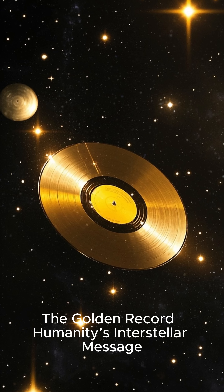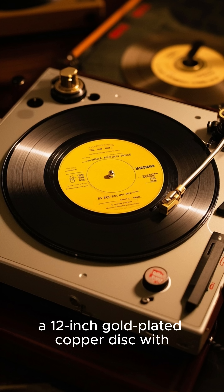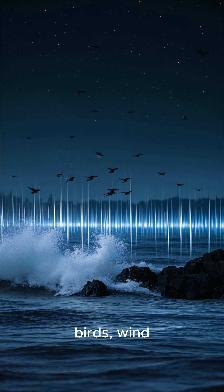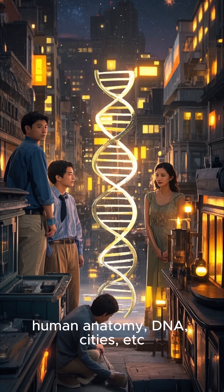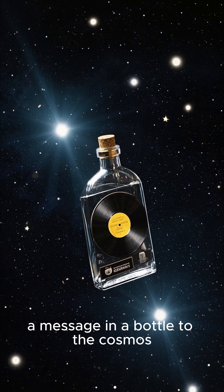The golden record — humanity's interstellar message. Each Voyager carries a golden record: a 12-inch gold-plated copper disc with greetings in 55 languages, music from around the world, natural sounds, and images depicting life on Earth — human anatomy, DNA, cities, and more. It's a symbolic gesture, a message in a bottle to the cosmos.